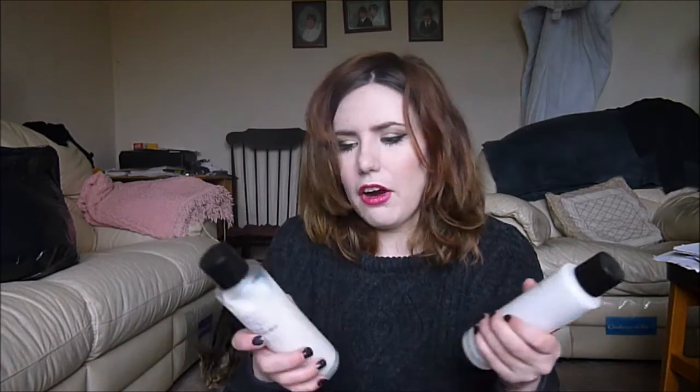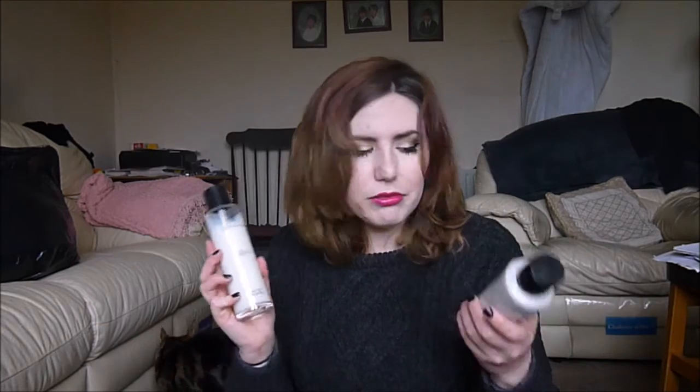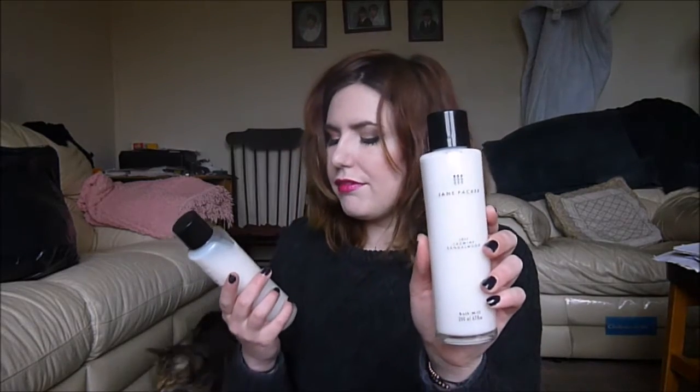I have five bath products that I would like to use up. Two of which are bath milks, and they are incredibly heavily scented. They don't bubble up too much — they're super relaxing, they smell good, and they make the bath super silky. They're both by Jay and Packer; I got them from TK Maxx ages ago. One is Iris, Jasmine and Sandalwood, and then we have Fig, Sandalwood and Amber. As you can tell, the one with Amber in it I've used the most.